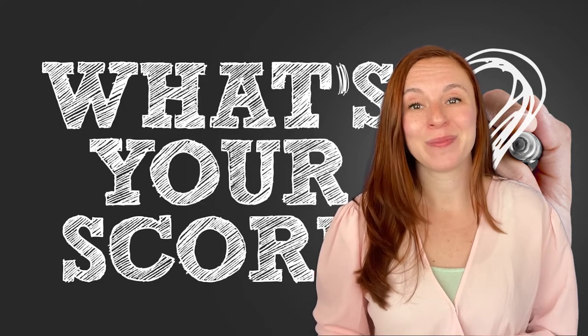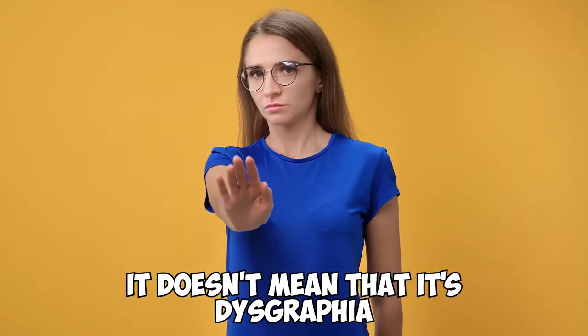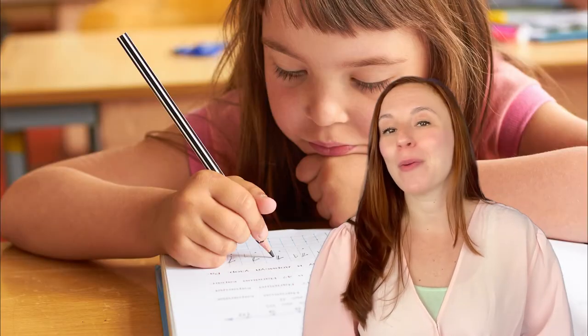Now, what's your score? If your score is three or more, then this is something to take note of and to begin working on developmental exercises to remedy the problem. It doesn't mean that it's dysgraphia for sure, but if you get ahead of it, your child will be far better off in the end.